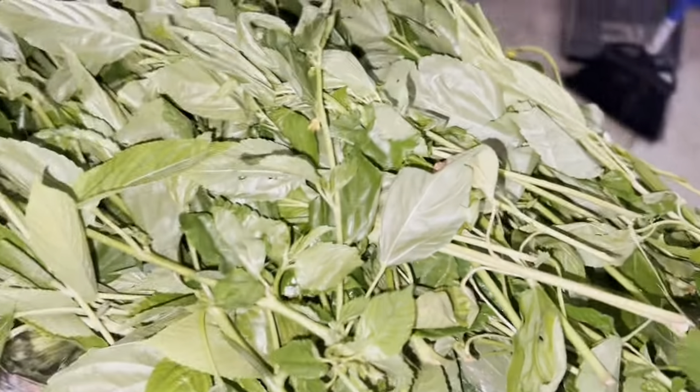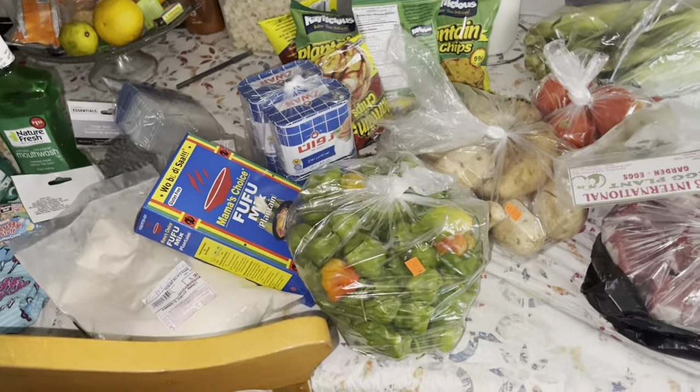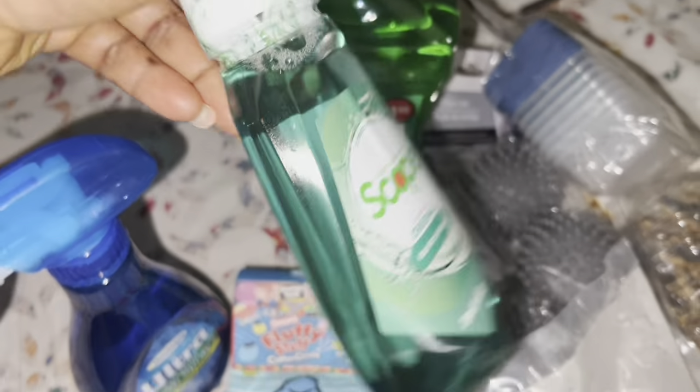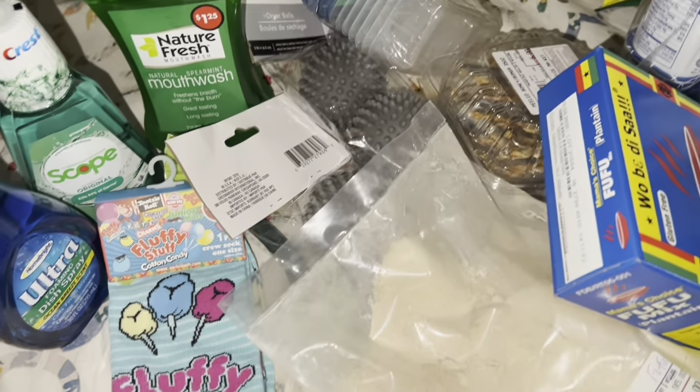Alright guys, that is basically it - I wanted to show you guys what I picked up. Thanks for watching! Watch out for these dupes - I'm so happy to find the Scope alcohol free. If you are an alcohol-free sis, this is great! Alright, bye y'all!